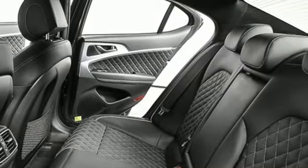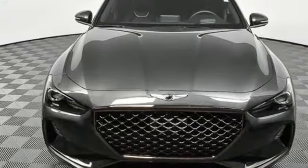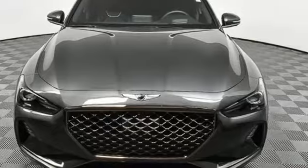Athletic elegance, refined performance. This is Genesis. See it for yourself when you take it for a test drive.